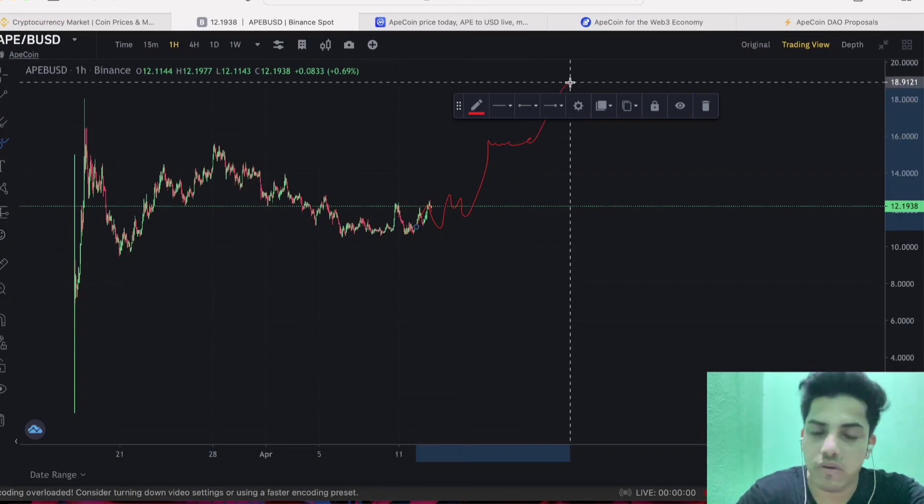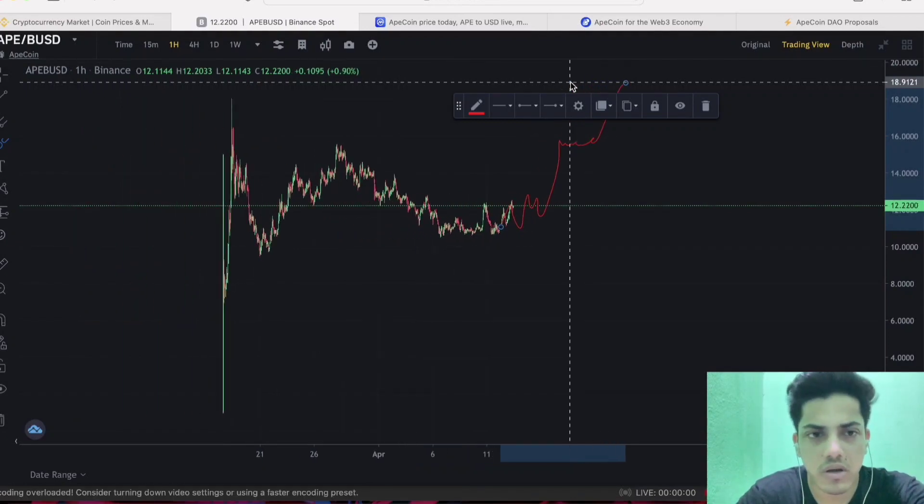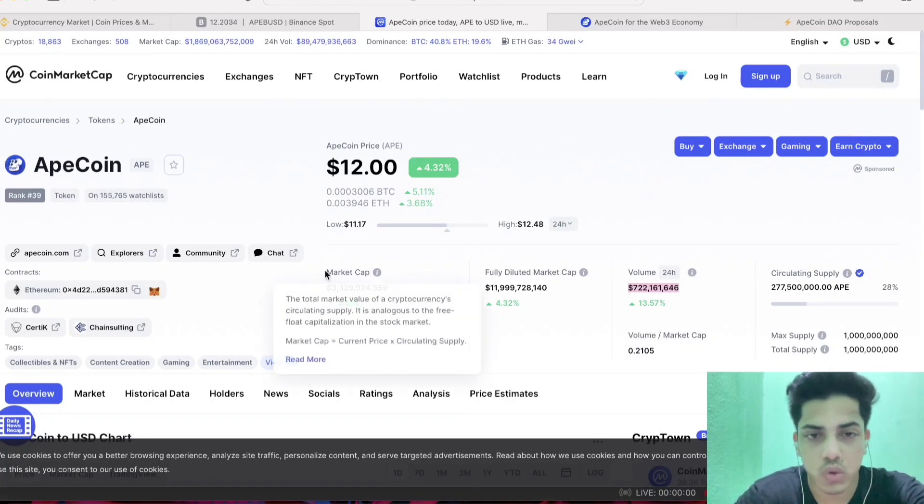The main factor right now is volume. Volume is good but not quite enough to push the price a lot. Volume is at 14%, which is around $800 million — that's a big number. The market cap is $3.3 billion, so in the long term we can see huge growth.